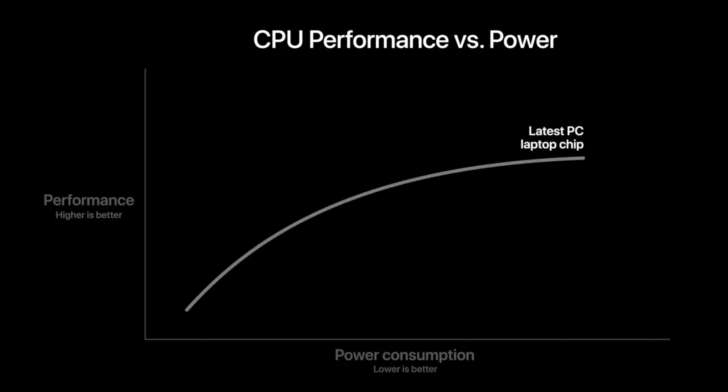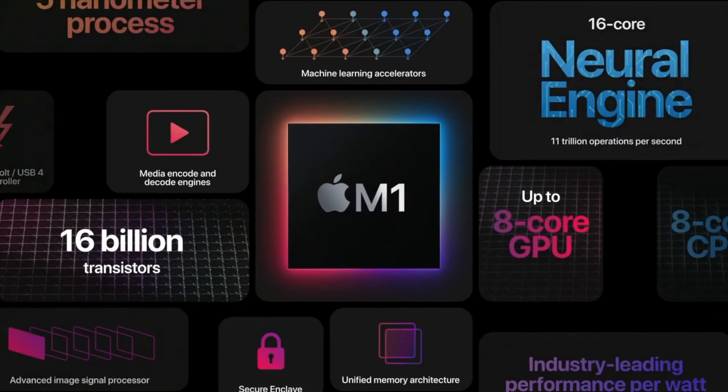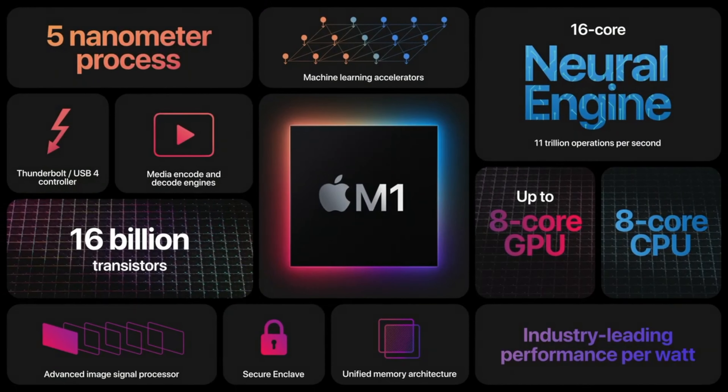We all held off from upgrading our Macs for as long as possible, so as soon as the Apple Silicon Macs were released, we could go ahead and buy those. The M1 chip found in the MacBook Air was hugely improved over the previous Intel processors, with Apple claiming it being 3.5 times as fast as the equivalent Intel processor.